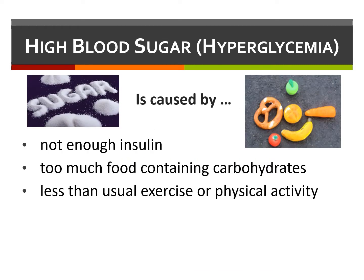Hyperglycemia is caused by an imbalance between blood sugar levels and the amount of insulin. The primary job of insulin is to lower blood sugars. Therefore, not enough insulin or too many carbohydrates will cause high blood sugars, as will less-than-usual exercise or physical activity.